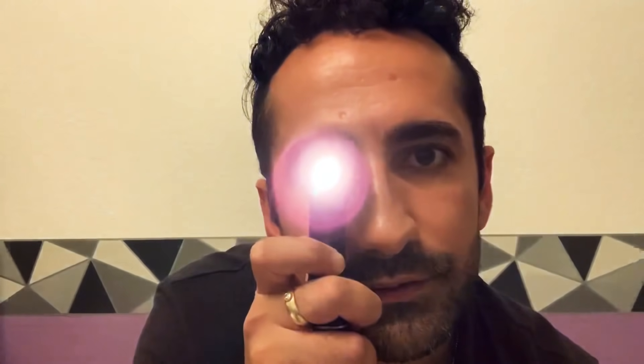These are very technical tests. We need to make sure there's no keratoconus. Let's do a little bit of retinoscopy to ensure there's no keratoconus. Keratoconus affects the cornea — keratoconus is irregular astigmatism.